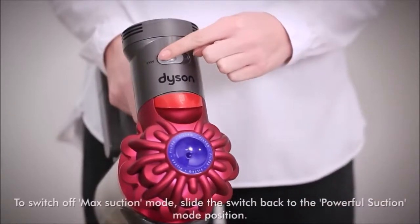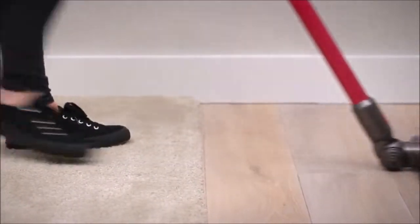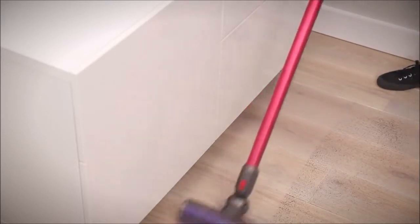What to expect from the Dyson V7? This model is basically a combination of the Dyson V6 and the Dyson V8. It is my firm belief that Dyson created this product to solve the problems of the V6 model, but without charging the asking price of the V8.